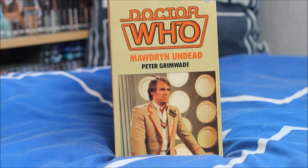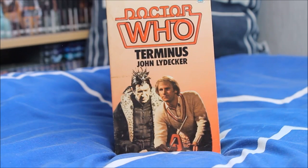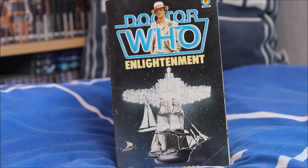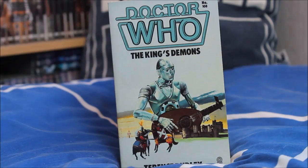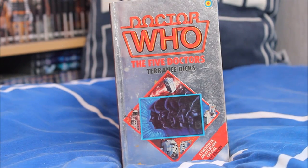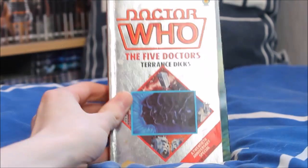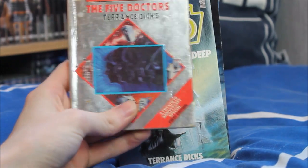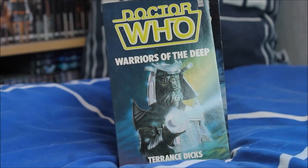Next up Mawdryn Undead, written by Peter Grimwade — another rather basic cover featuring Peter Davison looking sadly off into the distance. Then Terminus by John Lidecker, featuring the Black Guardian and an unusually costumed version of the Fifth Doctor — I have two copies of that, which are pretty much exactly the same. Doctor Who Enlightenment as written by Barbara Clegg — a lovely illustration of a ship in the background. Doctor Who The King's Demons featuring the Kamelion on the front — I do love Kamelion. Then The Five Doctors — a rather lovely glossy, shiny and silvery design, with the 20th anniversary special first edition at the very bottom. I'm very happy to have that in the collection.